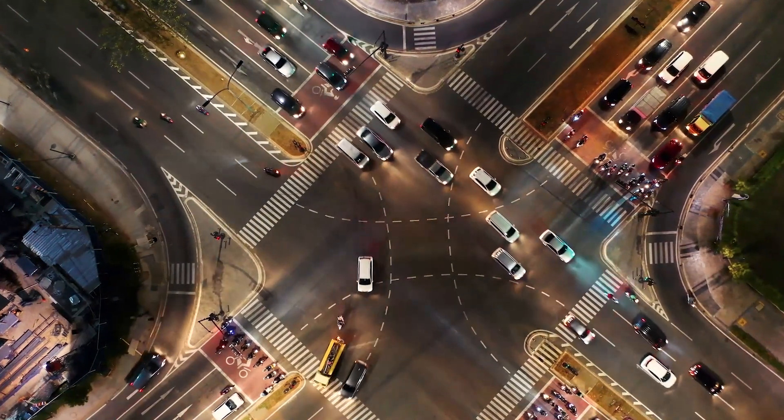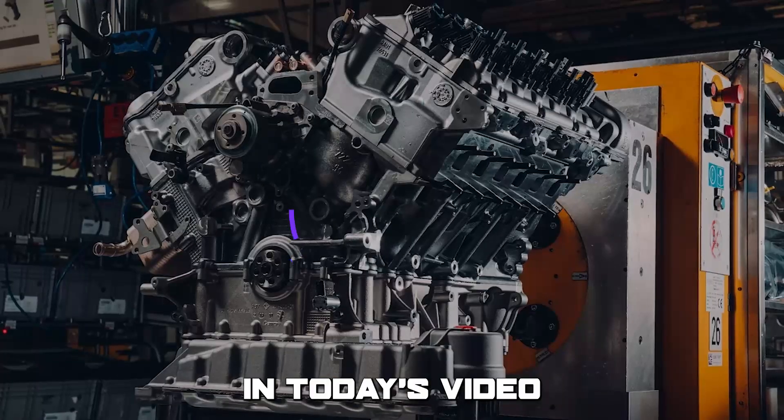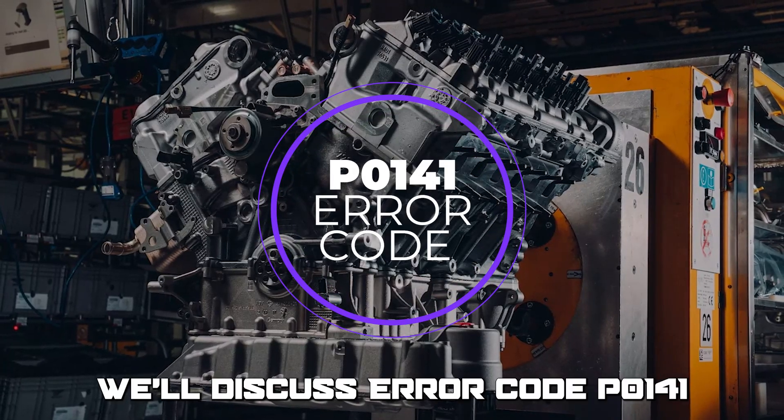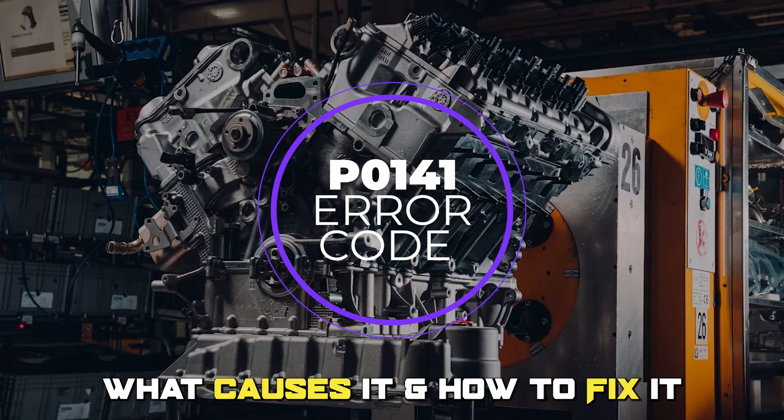Hi guys, this is Sarah from The Savvy Professor. In today's video, we'll discuss Error Code P0141, what causes it, and how to fix it.